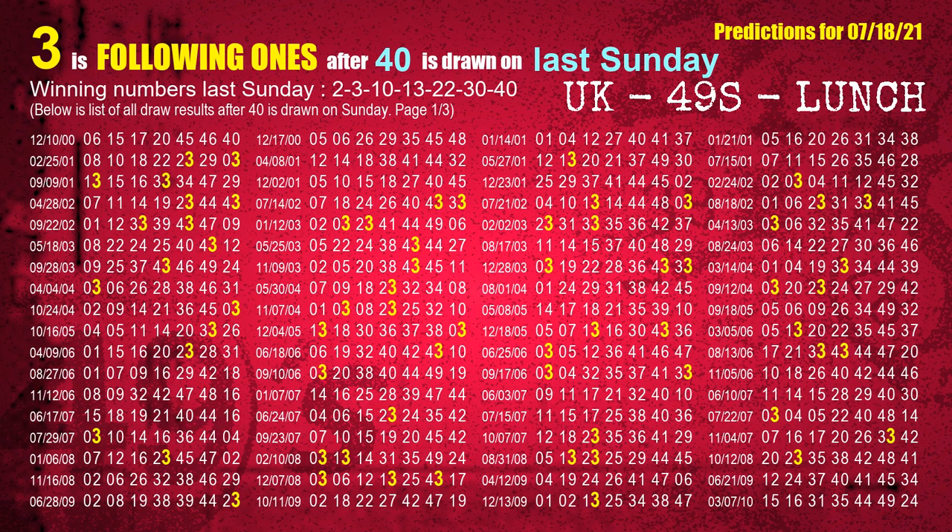The booster winning number last Sunday is 40. The most frequently following units digit is 3 when 40 is the winning number on last Sunday.